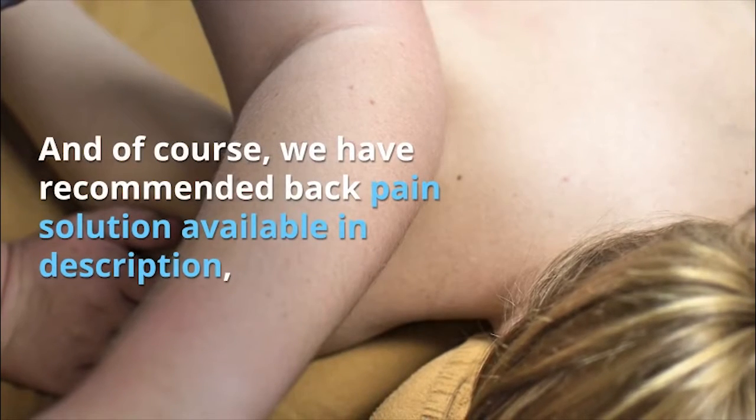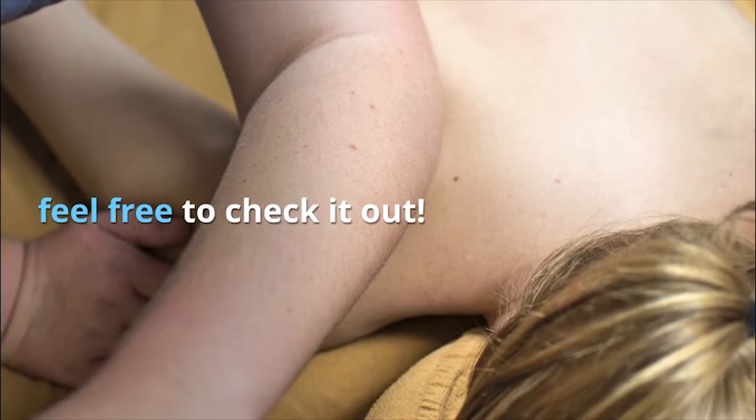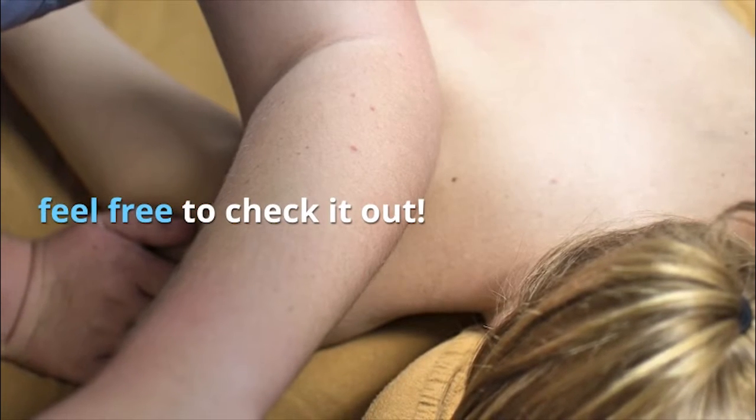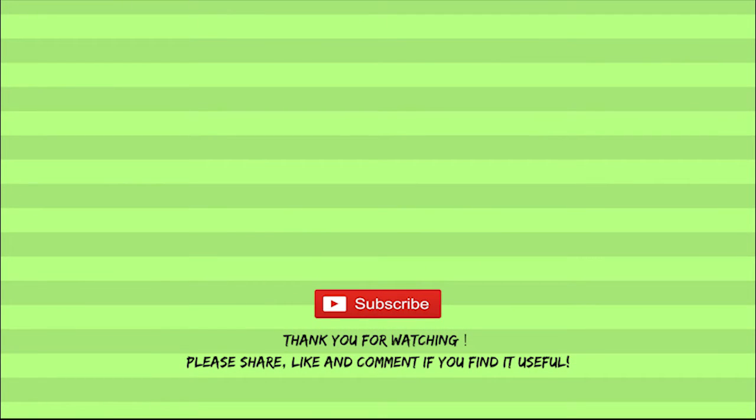And of course, we have a recommended back pain solution available in the description — feel free to check it out. Thank you for watching. Please share, like, and comment if you find it useful.